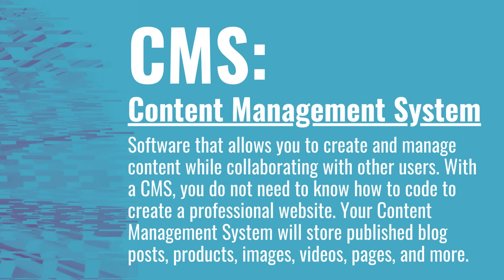Today for marketing terms I'm going to be going over content management systems, which are shortened as CMS. A content management system is software that allows you to create and manage your content much easier, more effectively and efficiently. You can collaborate with other users when using a CMS and you don't need to know how to professionally code a website.